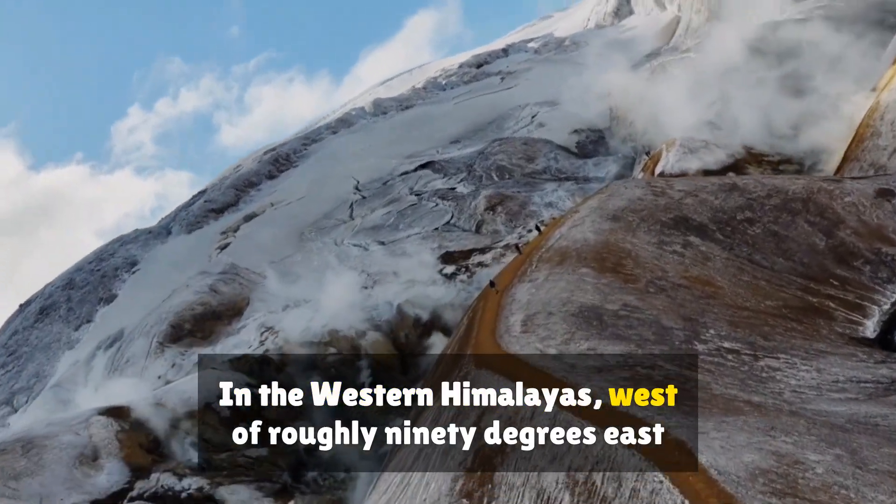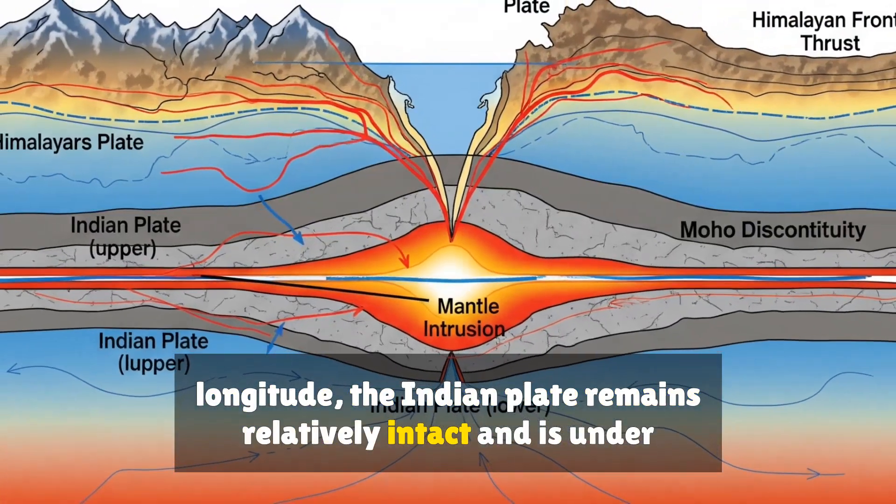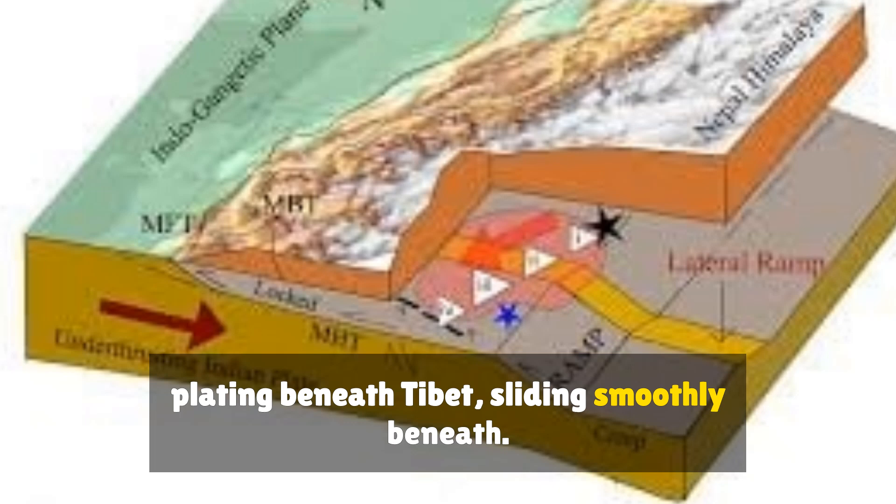In the Western Himalayas, west of roughly 90 degrees east longitude, the Indian Plate remains relatively intact and is underplating beneath Tibet, sliding smoothly beneath.